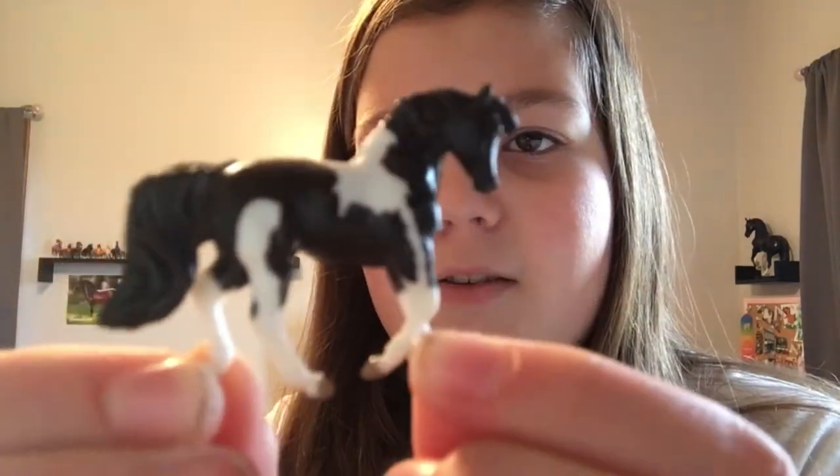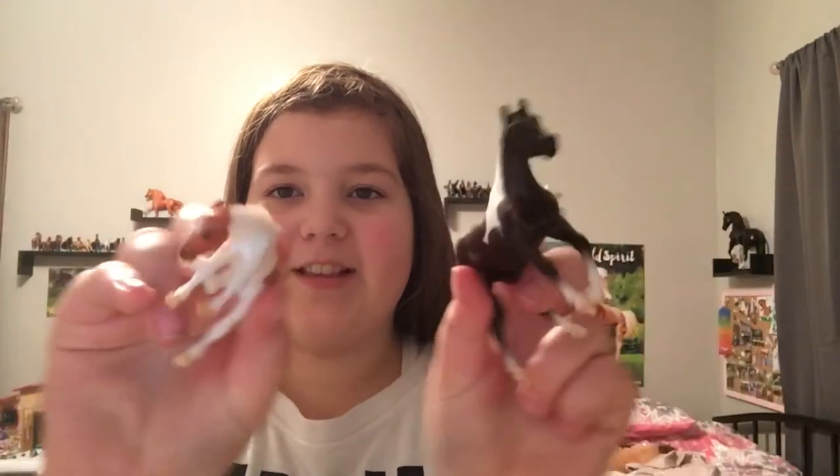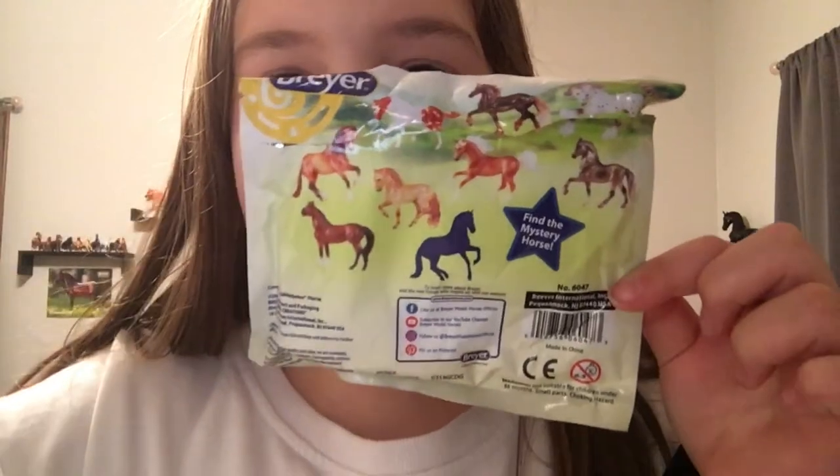I got this cute little Mini Winnie from my sister in a blind bag — it's so cute. I also got this Stable Surprise, which I actually unboxed in my Breyer Fun Day unboxing. I'm so glad I did not get one I already had. I got these adorable pintos and they're so cute — I love them.